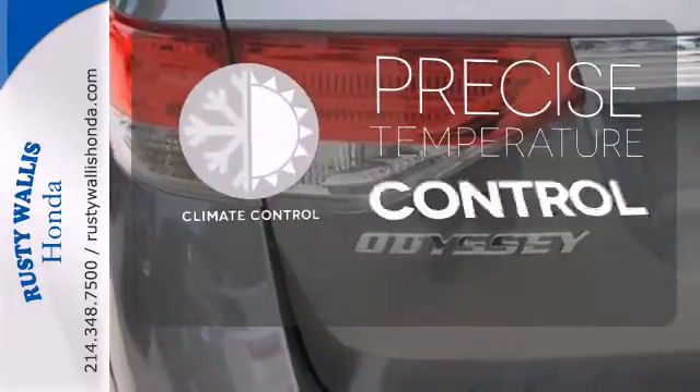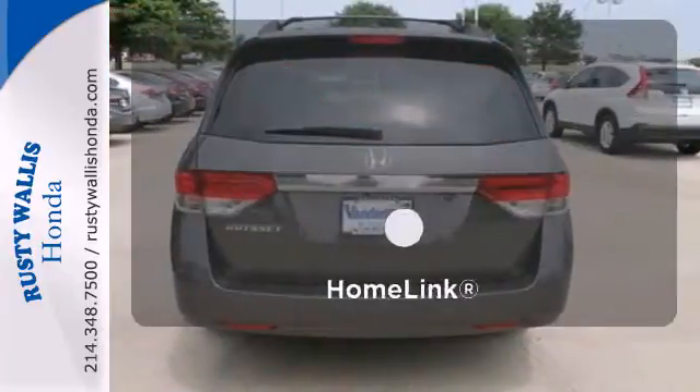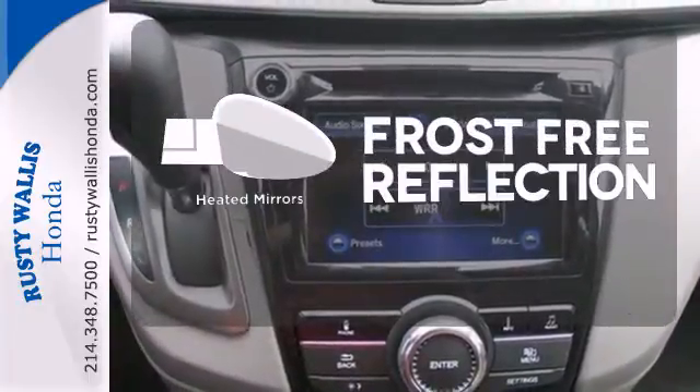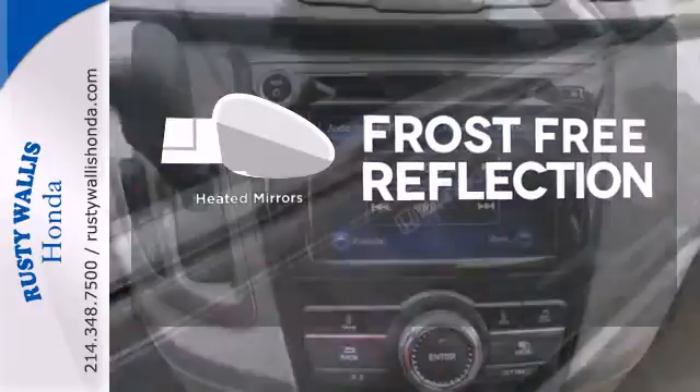Select the perfect temperature with the climate control. Doors open and your path is well lit with HomeLink. Say goodbye to the frost and never leave your car with the heated mirrors.